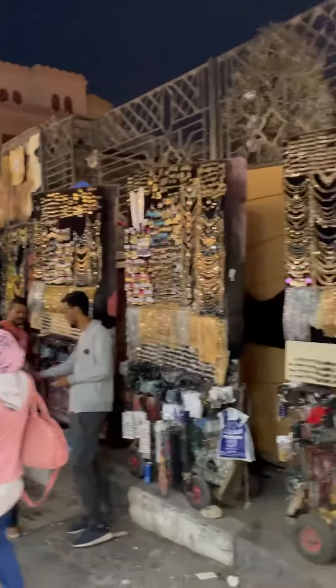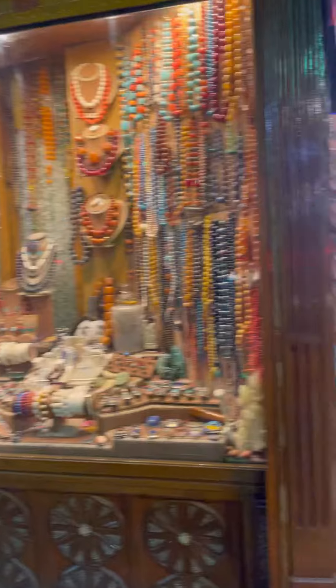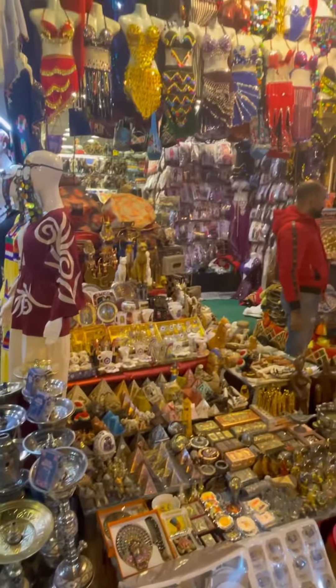Next is the Khan al-Khalili Bazaar. This is the biggest bazaar in Cairo. It's haggle heaven — you can find anything you want here, but just make sure you don't overpay for it because people will try to charge you a lot, but you can find lots of gems.